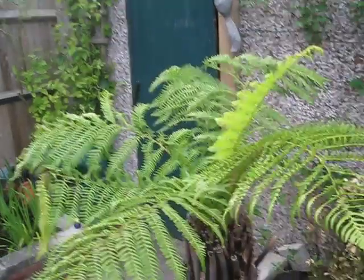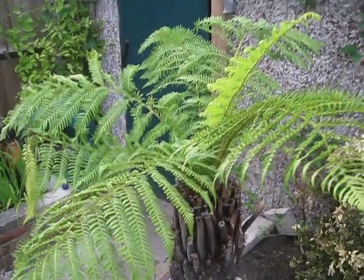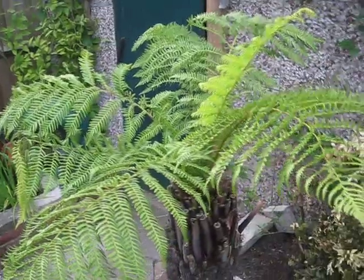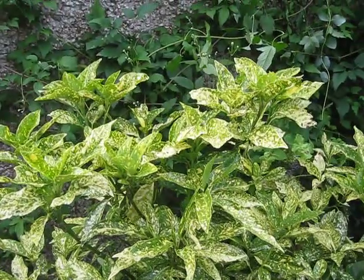There are many and varied plants in a garden. Dixonia Antarctica, one of the mighty ferns. Acuba, a staple — variegated leaves, absolutely beautiful.